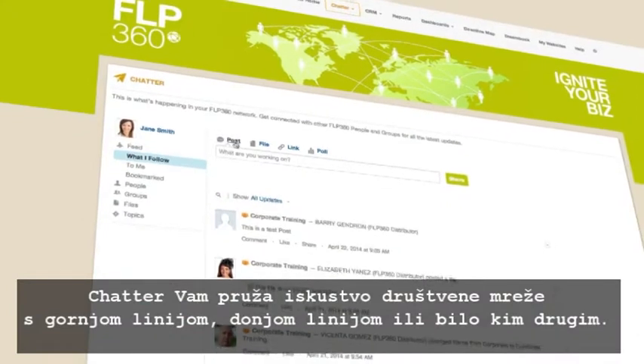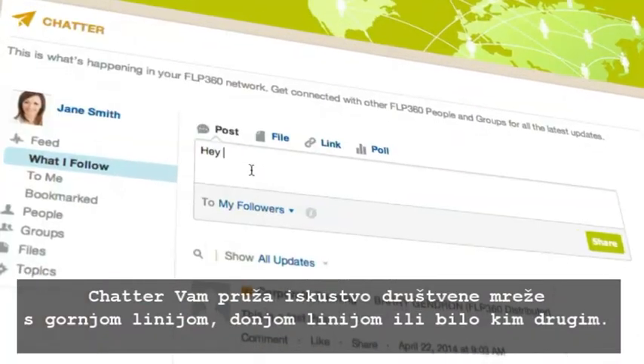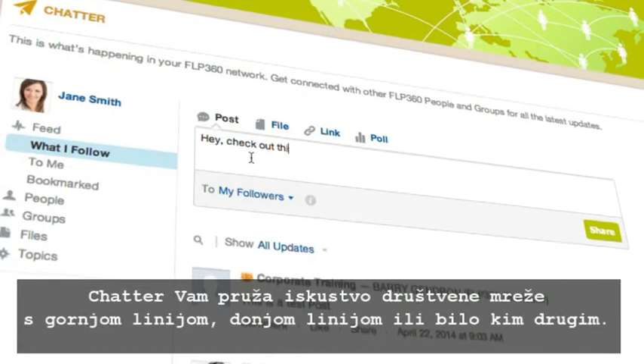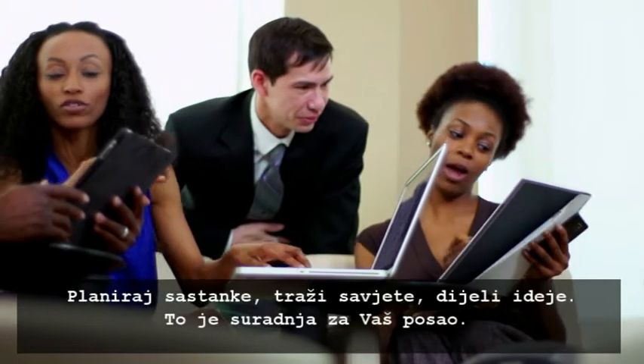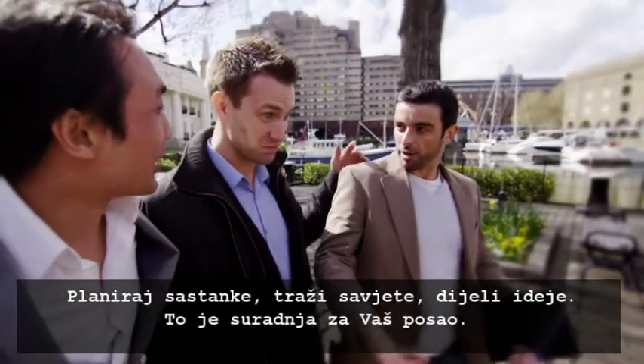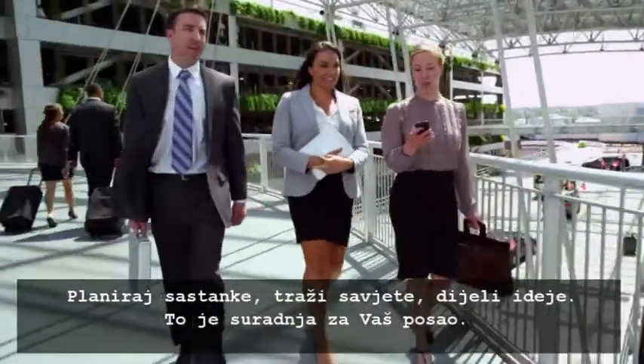Chatter gives you a social media experience with your Forever network, allowing you to communicate with your upline, downline, or any other group. Plan meetings, ask advice, share ideas. It's social collaboration for your business.